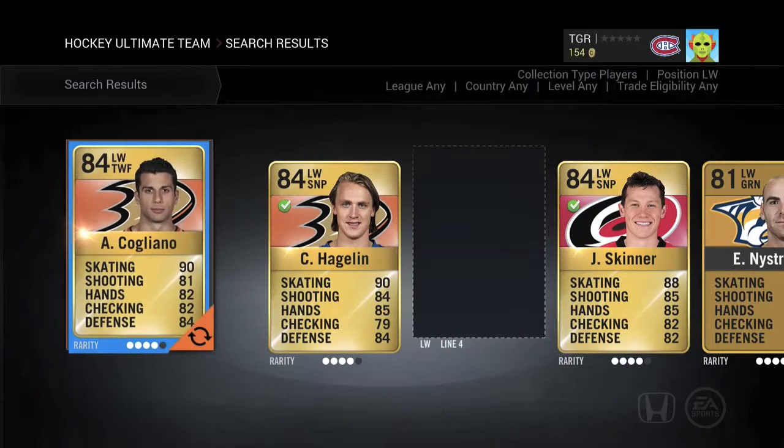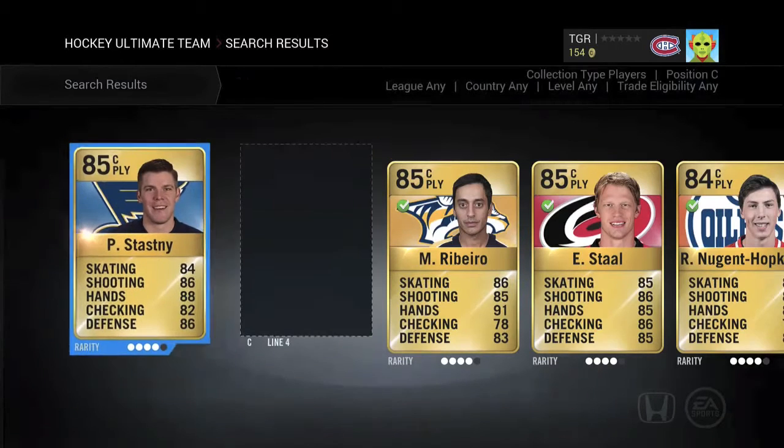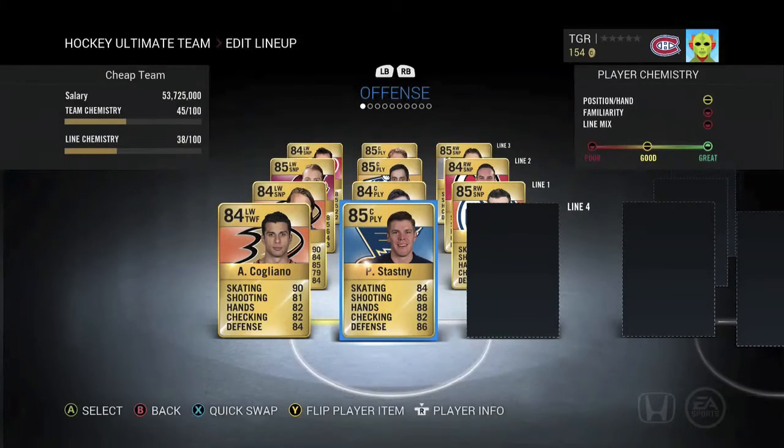Fourth line left we've got Cogliano — so fast. He's just so fast, that's all there is. In the center position we've got Paul Stastny. He's meh — he's a fourth liner in Ultimate Team obviously, not in real life. I know he's good in real life, don't get me wrong.